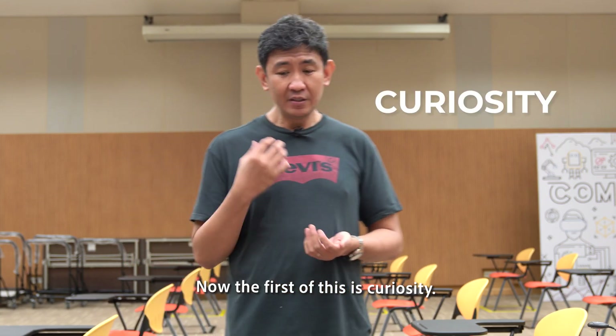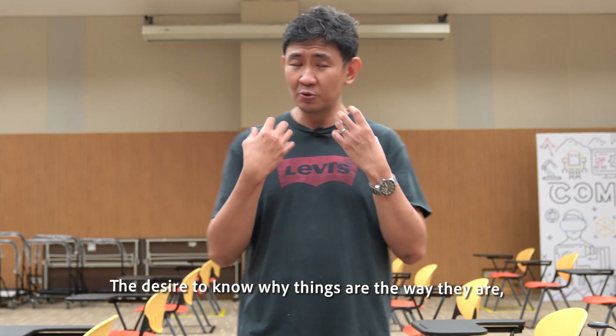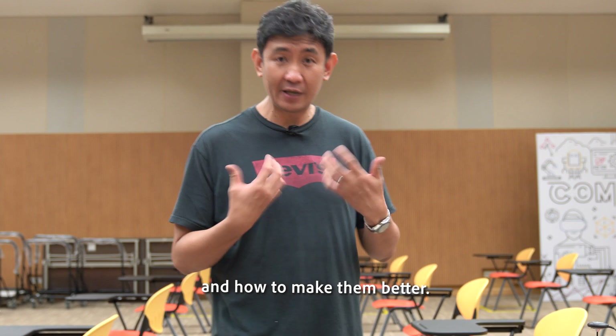The first of these is curiosity. Curiosity is simply this desire to learn, the desire to find out more, the desire to know why things are the way they are and how to make them better.